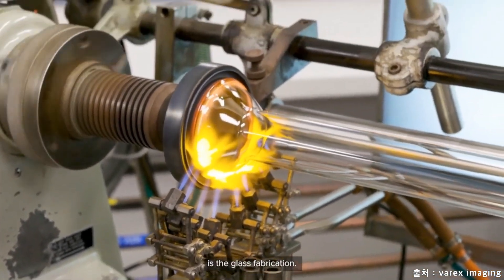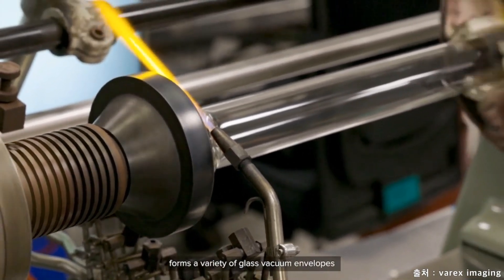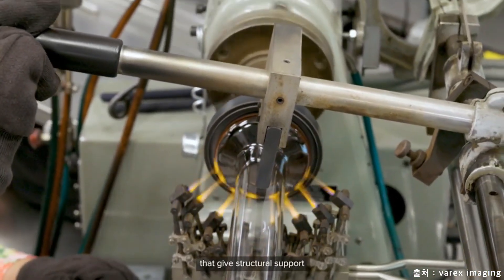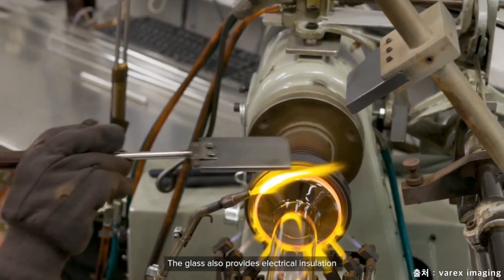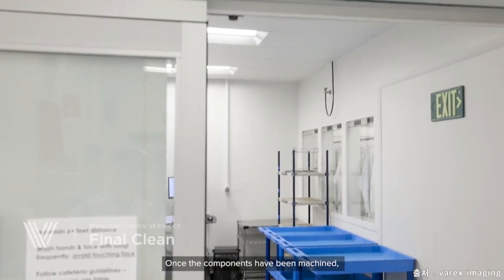Another critical component of the x-ray tube is the glass fabrication. The glass fabrication department forms a variety of glass vacuum envelopes and metal glass assemblies that give structural support for the cathode and anode. The glass also provides electrical insulation from the high voltage applied to the tube electrodes.